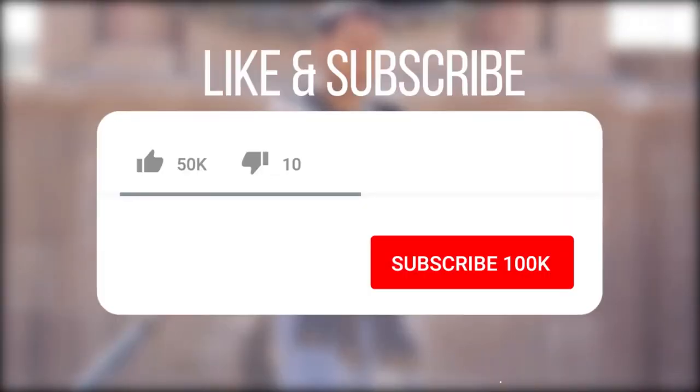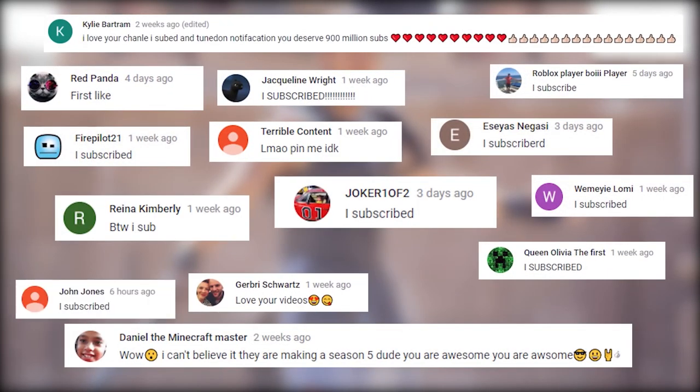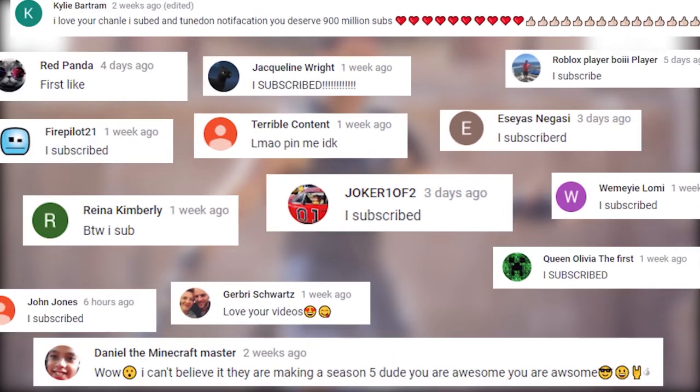Thank you for checking this video out. Don't forget to smash that like button and subscribe for new videos every day, turn that bell notification on, and comment down below that you subscribed and we'll make sure to reply and thank as many of you as we possibly can. Once again, thank you for watching and see you next time.